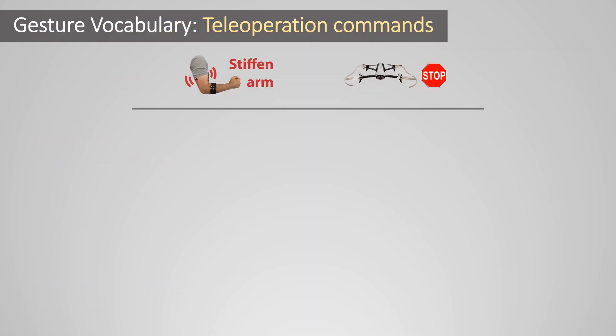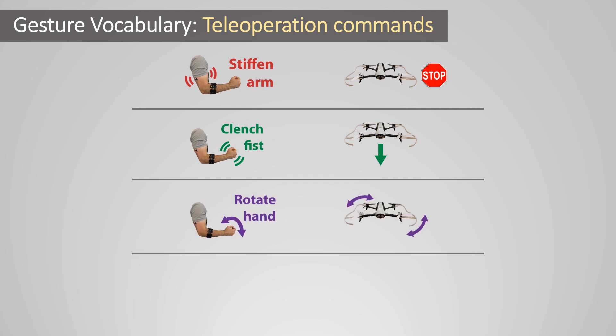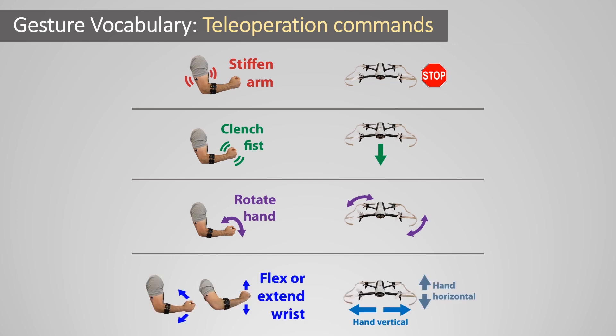We define a suite of eight navigational gestures that serve as motion primitives for controlling the robot. Briefly stiffening the upper arm, similar to a cringe response when seeing something go wrong, is used to stop the robot. Squeezing the fist, similar to a grasp or selection, is used to move the robot forward. Briefly rotating the hand clockwise or counterclockwise causes the robot to turn in place. Finally, waving the hand inward or outward causes translational motions — left and right if the hand is held vertically, or up and down if held horizontally.